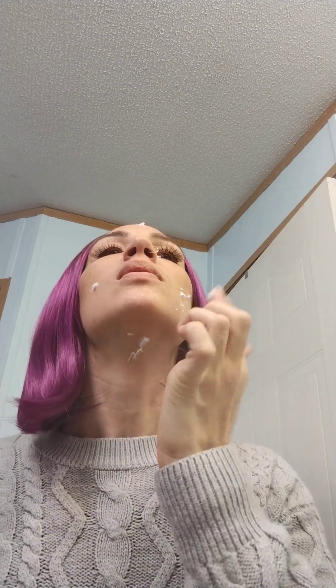I dab it here, dab it here, on my neck — make sure you get your neck because your neck can age too. I just dab it everywhere and then I rub it in. It goes on so smooth and my skin feels smooth all day long. I love it. Especially right now it's winter time, so the air is really dry, and this is perfect. I can't stand when my face feels dry and this is just great for all day use.